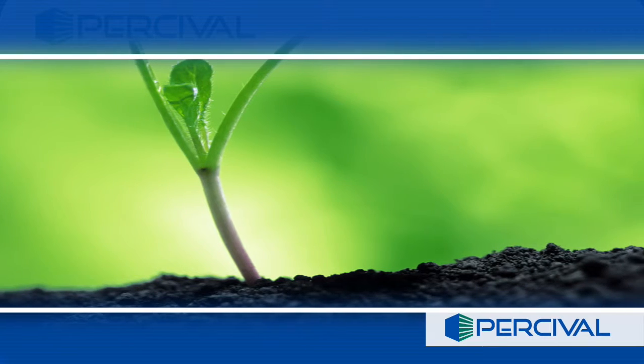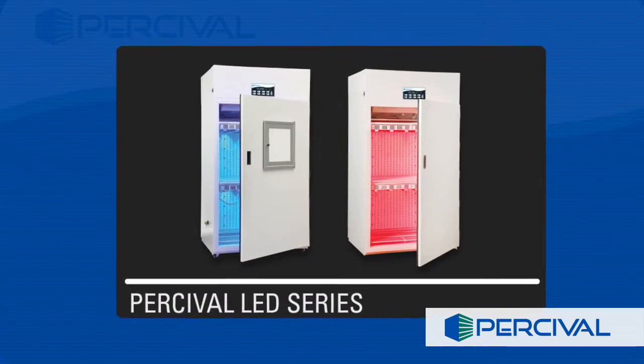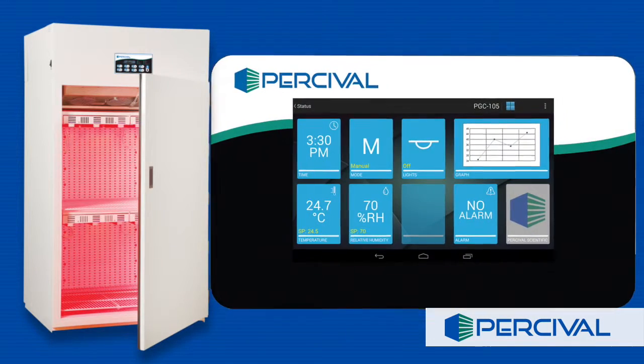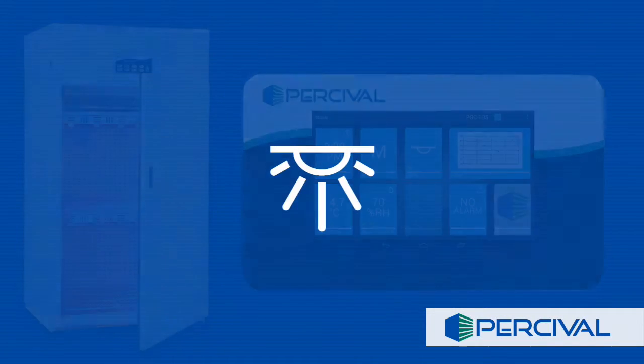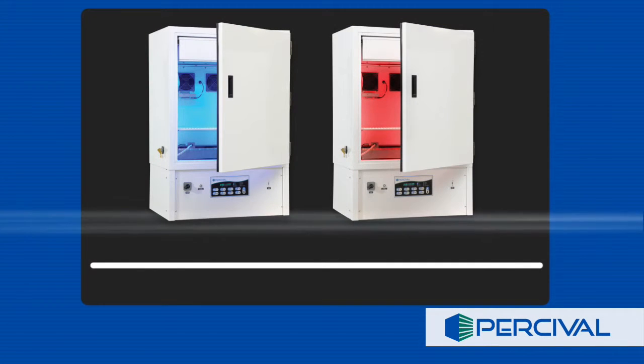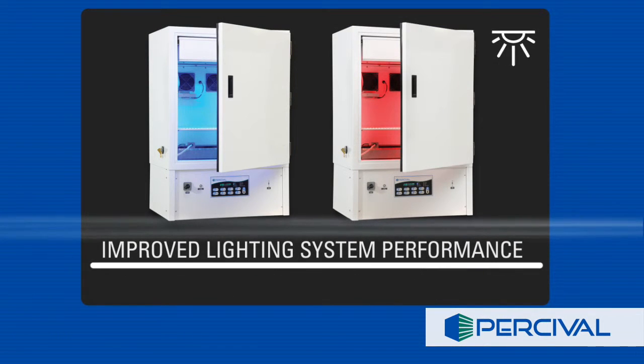Designed to set the standard for plant growth, the Percival LED series offers research chambers that allow for specific control over the one research variable that has eluded precision: light. The LED series features improved lighting system performance over a wider range of temperatures and greater flexibility to control specific wavelengths of light.